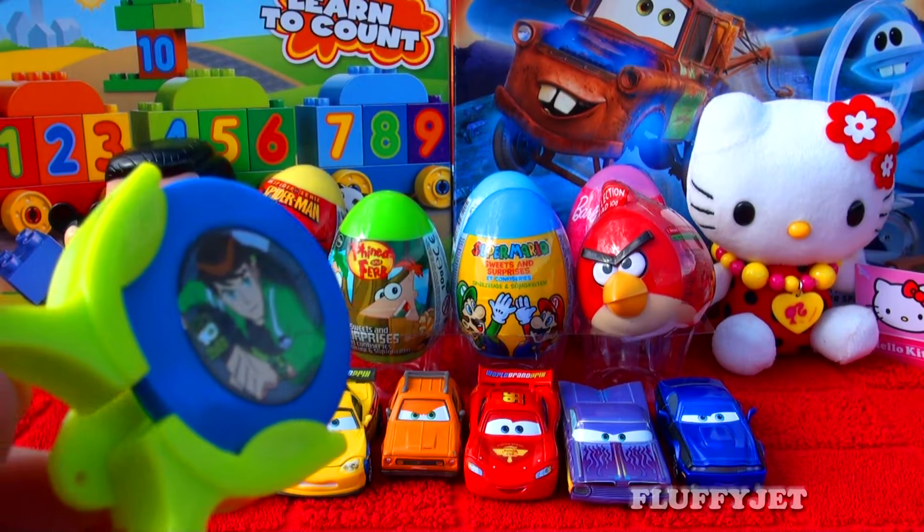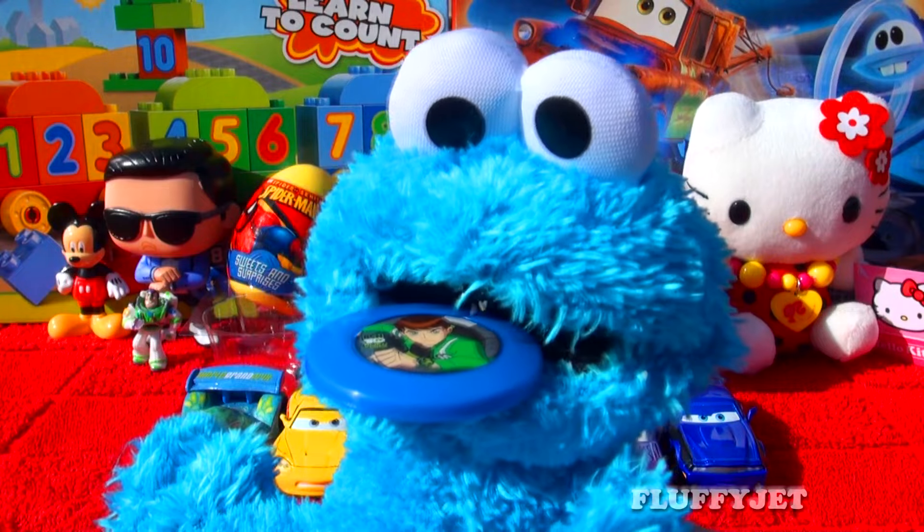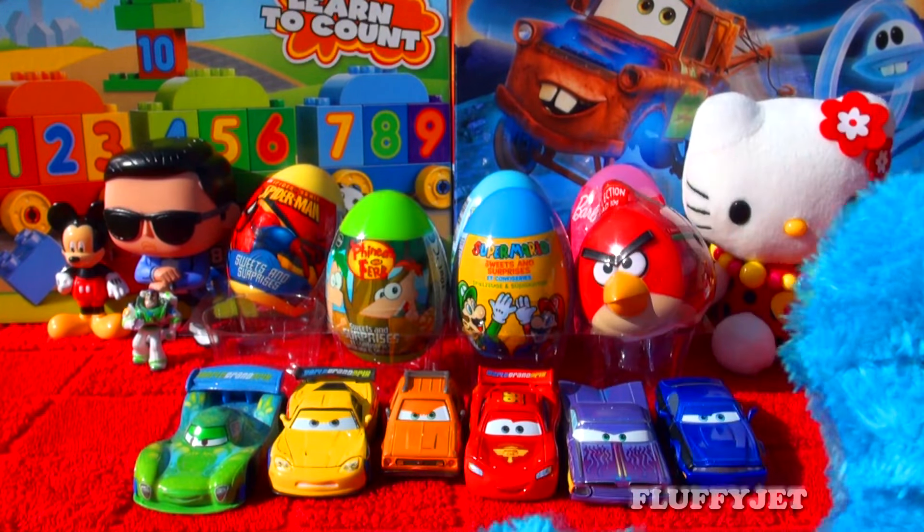Now a fun quick question for all the viewers out there: from the most recent Ben 10 TV series, what is your number one favourite TV episode?